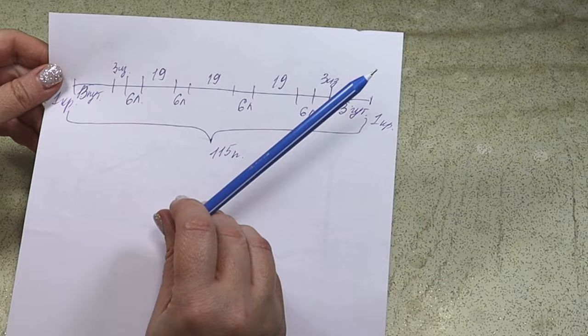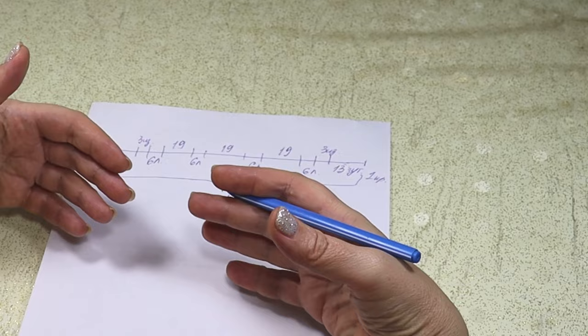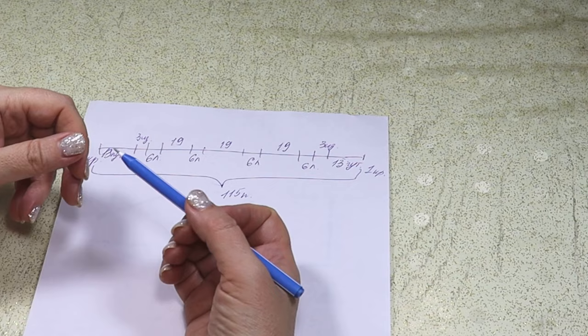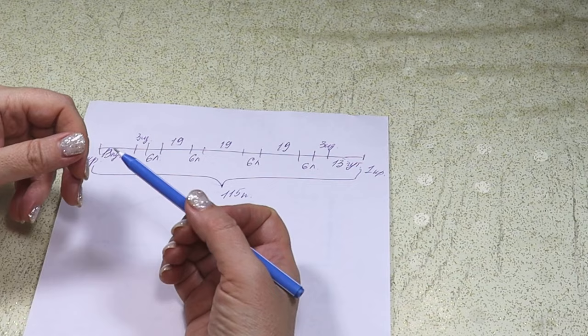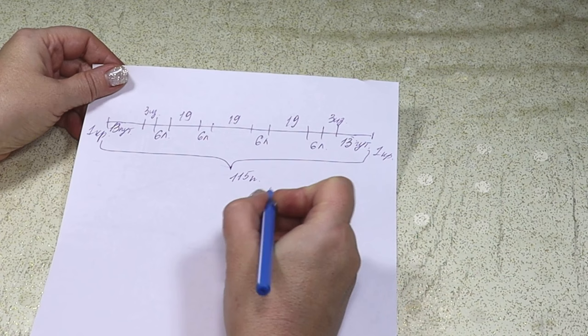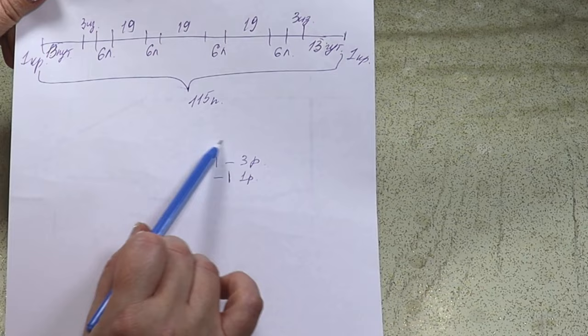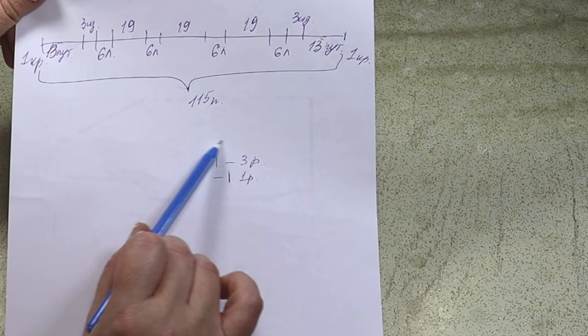The seed stitch (putanka) is worked over 2 stitches in width and 4 rows in height. Row 1: knit-purl. All even rows: work stitches as they appear. Row 3: swap — where there was a knit stitch, work purl; where there was purl, work knit. On the even row work as stitches appear. That is, visually: first row looks like this, and the third row is the opposite — this is knit, this is purl, this is purl, this is knit. That is how seed stitch is worked.